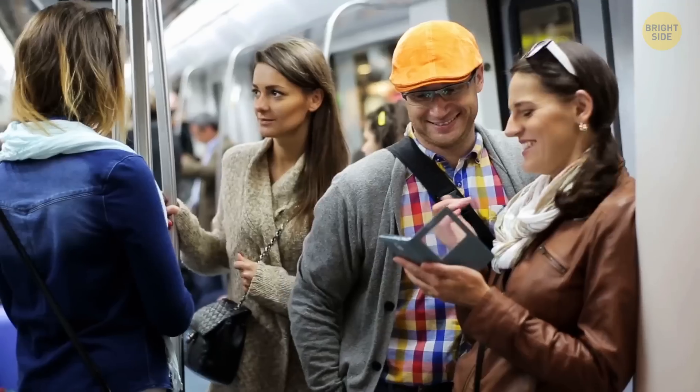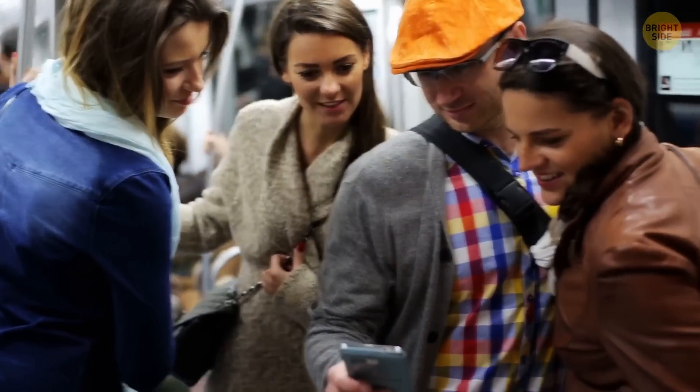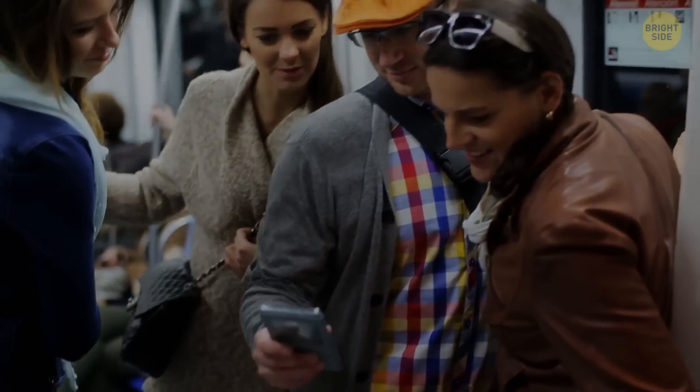Did you know that traveling by public transportation is 10 times safer per mile than traveling by car? Well, now you know. That's it for today. If you satisfied your curiosity, give the video a like and share it with your friends. Or if you want more, just click on these videos and stay on the bright side.